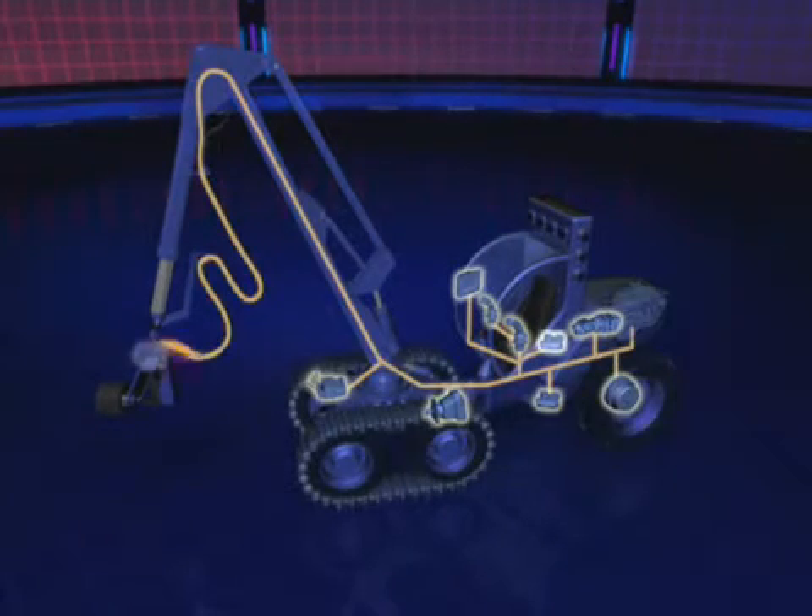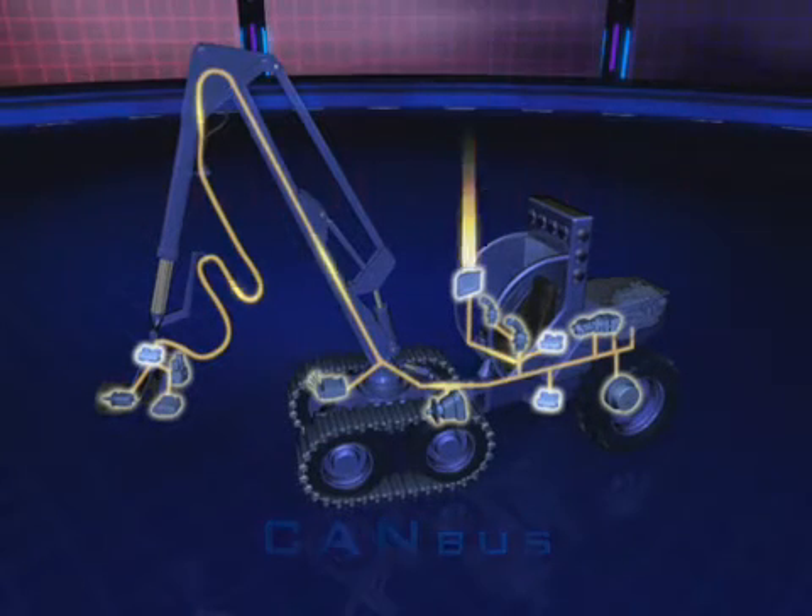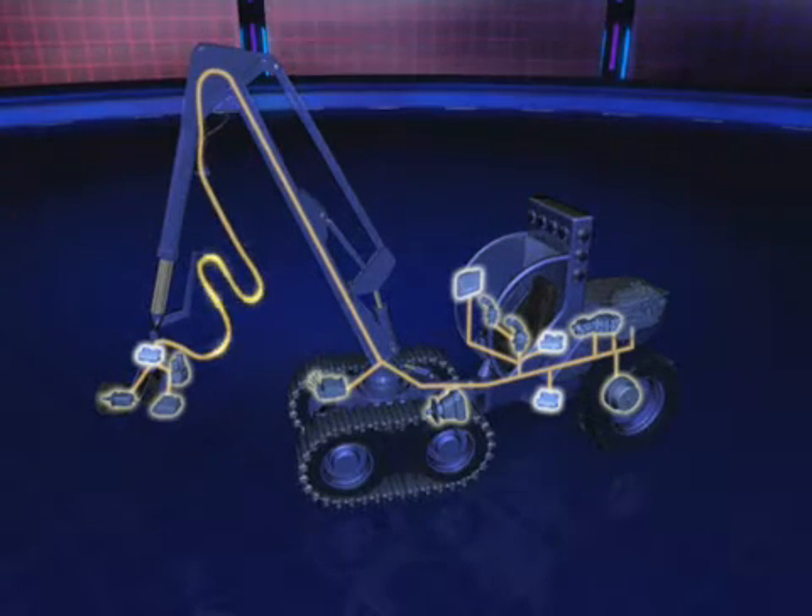Using controller area network, or CAN communications, PLUS ONE allows precise customizing and tuning of work and propel functions. With both hardware and software designed in modules, you can easily configure your machines.